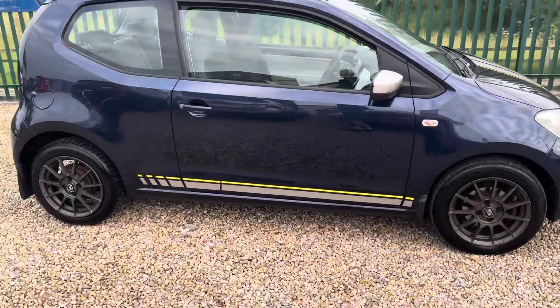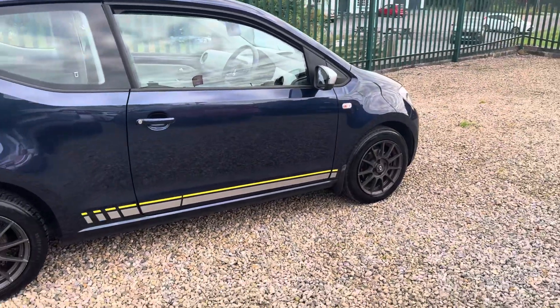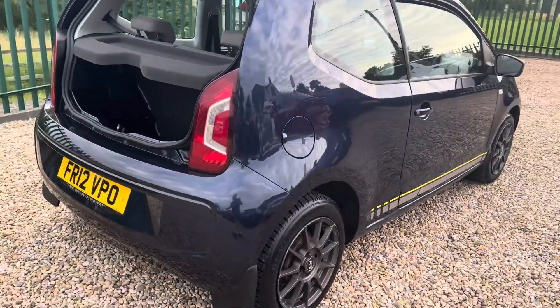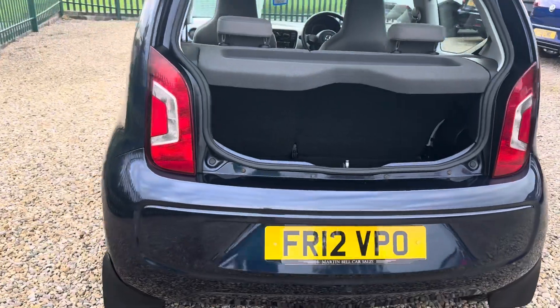It really does drive nice. It'll come with a full MOT and a full service. It does require a set of tyres, which will be put on prior to collection. It's just turned 70,000 miles.